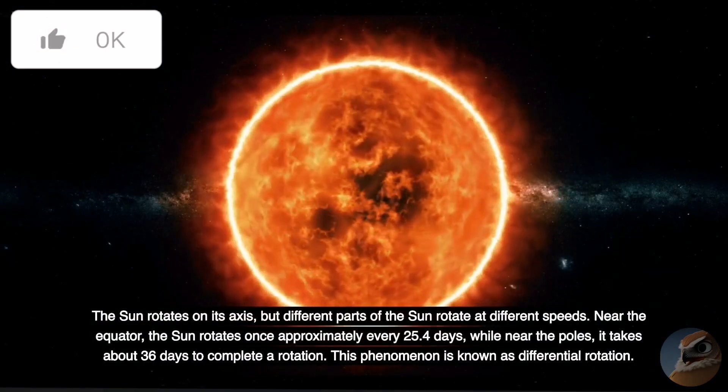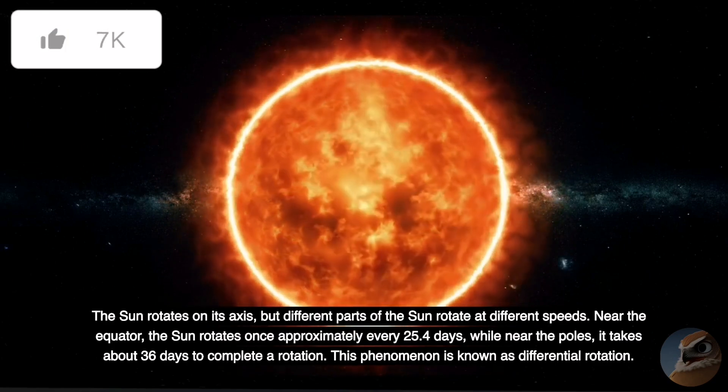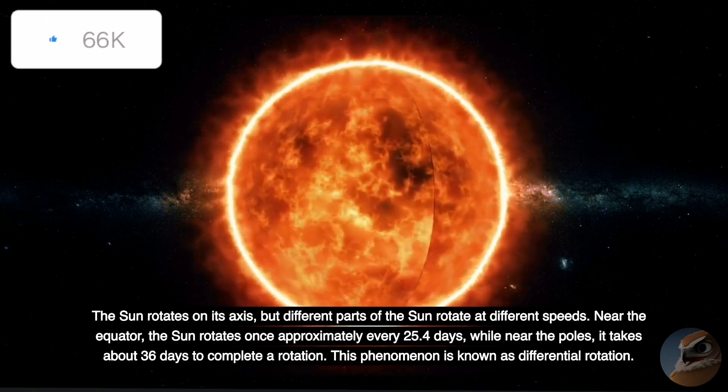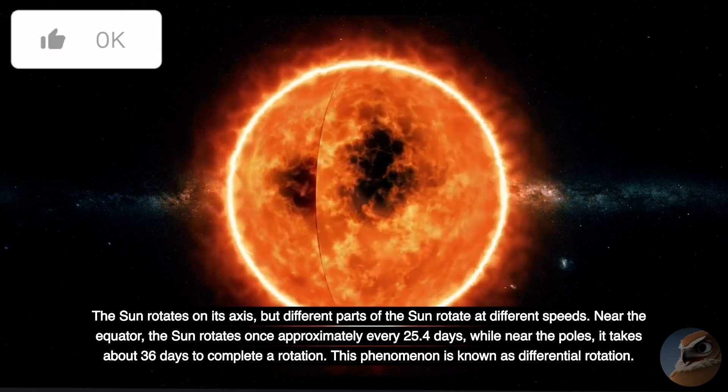The Sun rotates on its axis, but different parts of the Sun rotate at different speeds. Near the equator, the Sun rotates once approximately every 25.4 days, while near the poles it takes about 36 days to complete a rotation. This phenomenon is known as differential rotation.